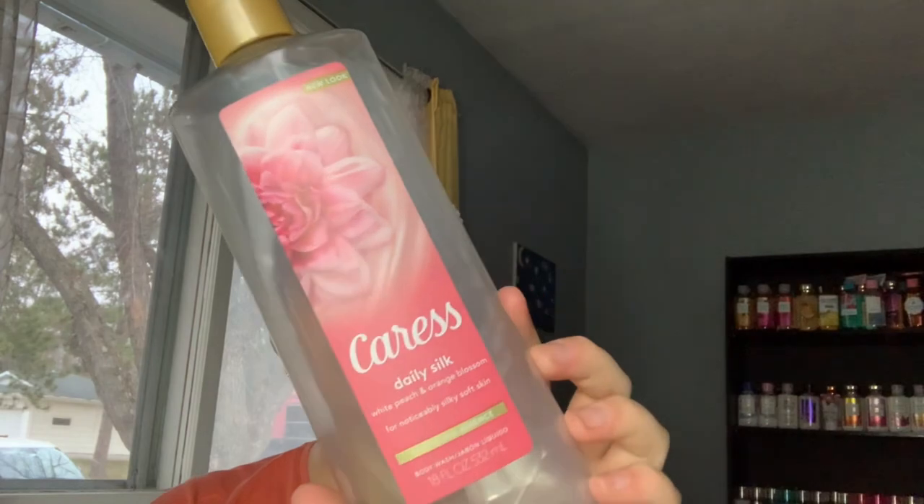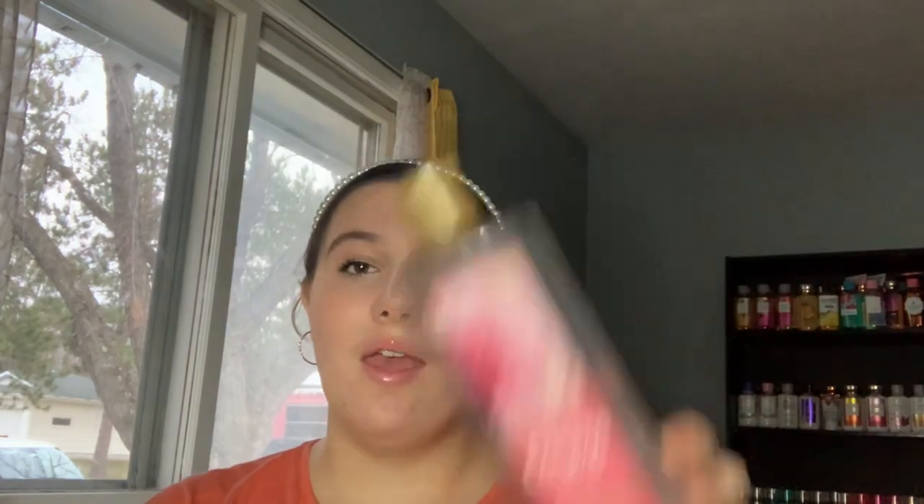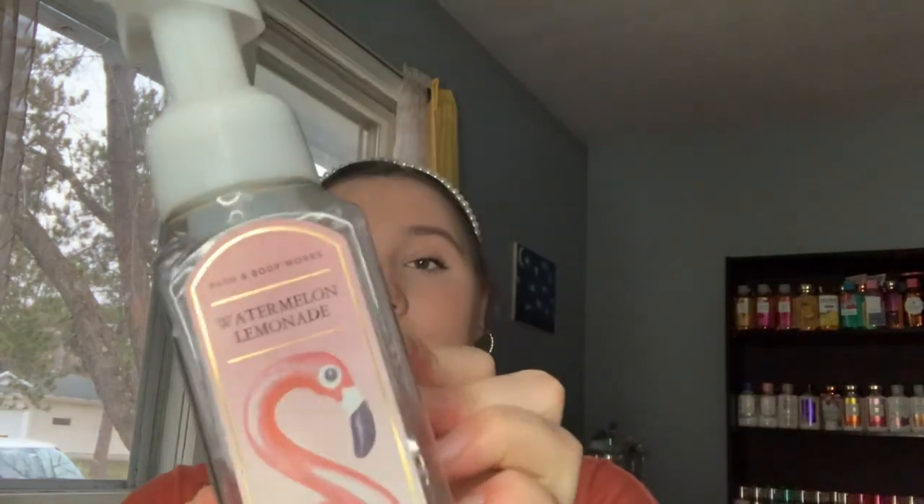The next thing I used is the Caress Daily Silk White Peach and Orange Blossom body wash. I've talked about this in past videos — I really don't like the scent in the shower. It smells like a musty, rosy, grandma's bathroom soap kind of smell. That said, it does make your skin very, very silky smooth.